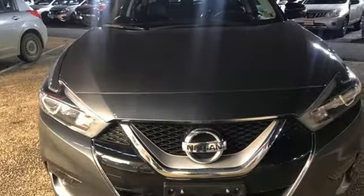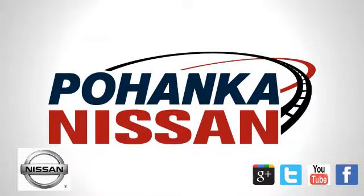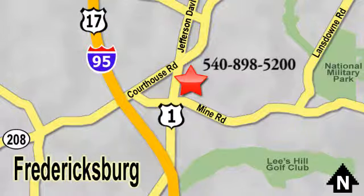There's even more to see in person. Take it for a test drive today. Welcome to Pohanka Nissan in Fredericksburg. Something great is always happening at Pohanka, located on Route 1 in Fredericksburg, Virginia.